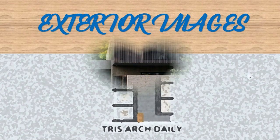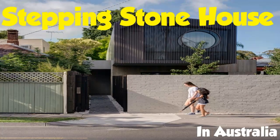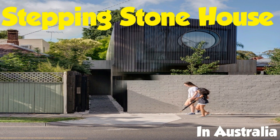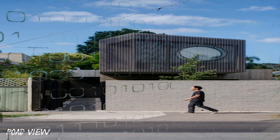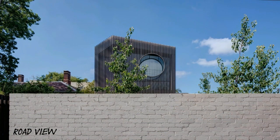Welcome to Stepping Stone House. Exploring the notion of an urban retreat, the Stepping Stone House was designed by Craig Tan Architects, with collaboration on the interiors with Custom Company, on a narrow site. The house focuses on creating a nurturing family home that heightens social interactions and a deeper engagement with the natural elements.